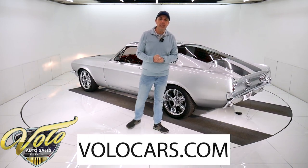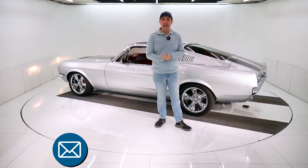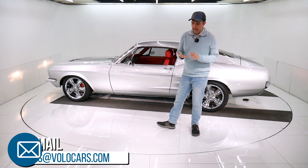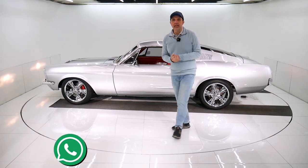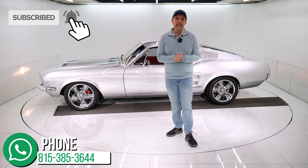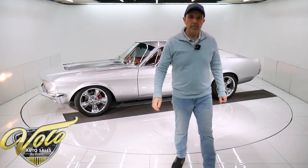Go to volocars.com — that's where you get all the specs, plenty of ways to contact our staff. They'll help answer any questions about the car, the financing, the shipping. And subscribe to our YouTube channel — that's the best way to see these videos as they come out. I appreciate your time. Thanks for watching, and hopefully you come back for more.